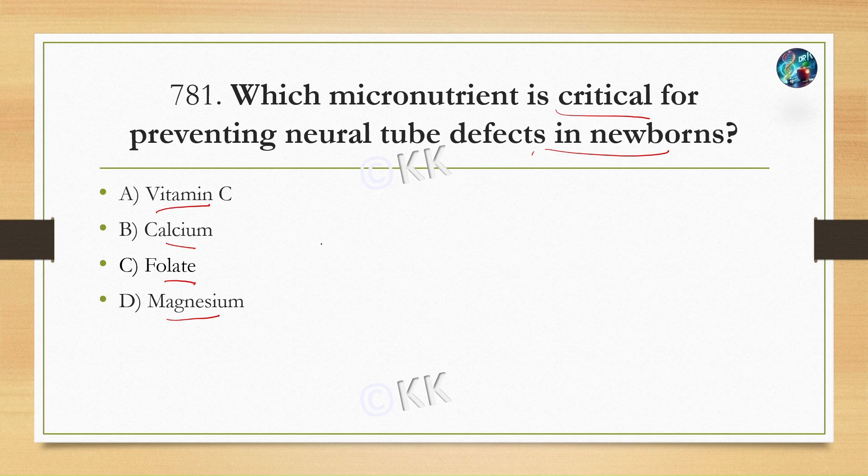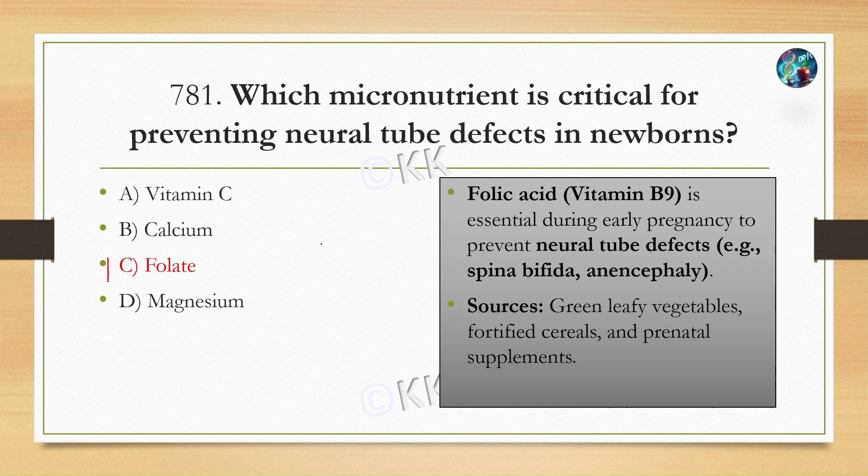The correct option is Option C, folate. Folic acid and folate are critical for preventing neural tube defects such as spina bifida and anencephaly. Folic acid is very important for early pregnancy.